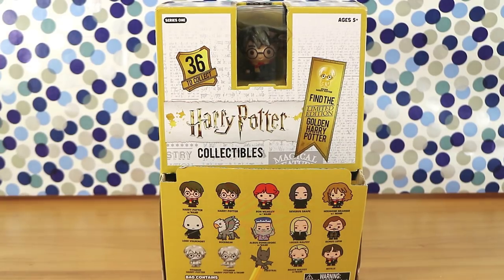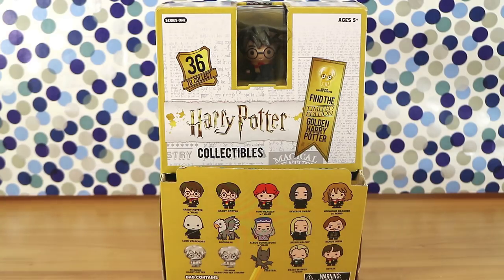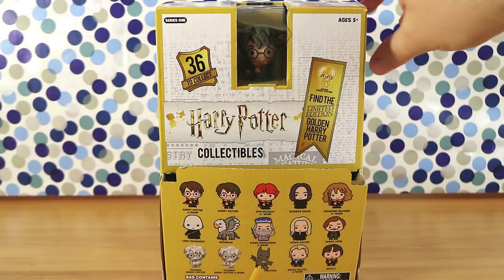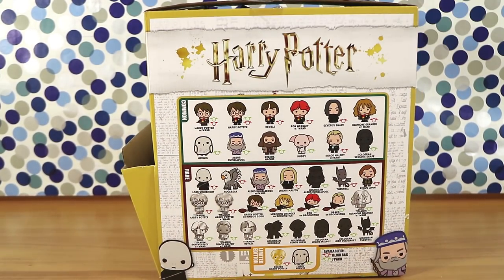Good morning, good afternoon, and good evening! I'm here with my wizard wife Laura, and I'm here with my Potter husband Nathan. Oh wait, you're a witch! We're here for the new Harry Potter - they're not Ooshies, Nathan.